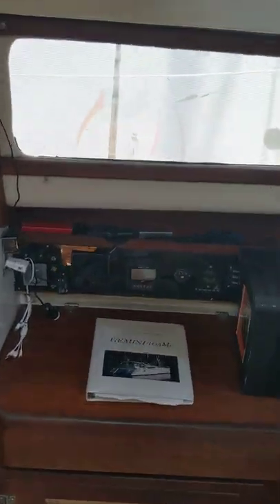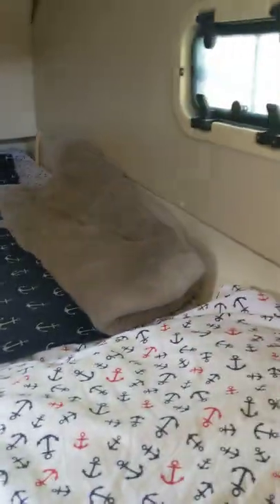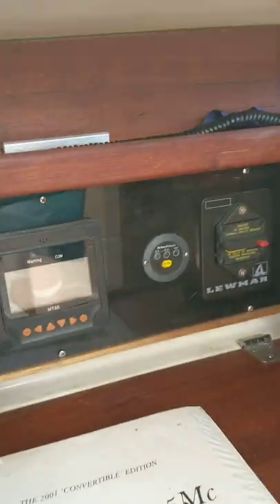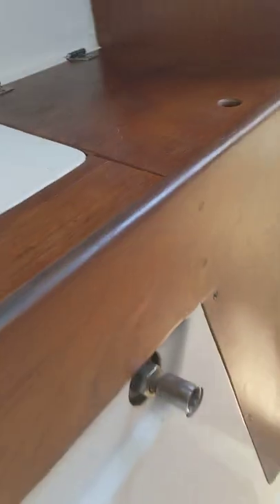Going on to the other side, we have another berth back here. This is a full size with plenty of hatches for ventilation and another fan as well. Of course, plenty of storage. And then there are screens to watch the water levels on your tanks, and your centerboard is here.